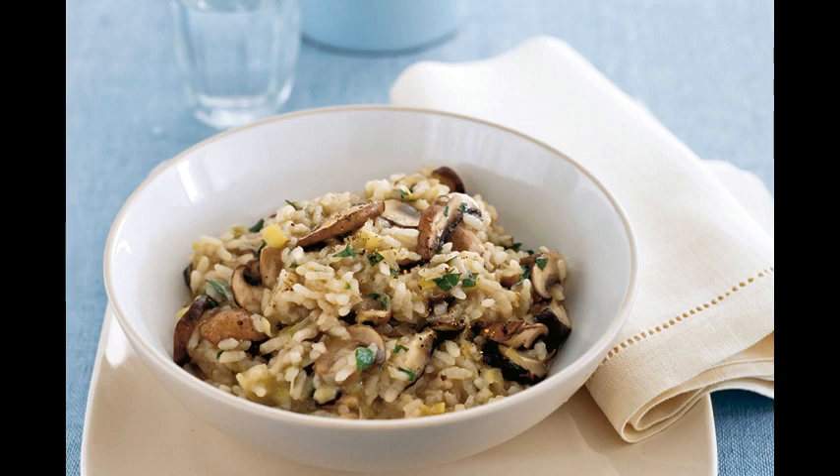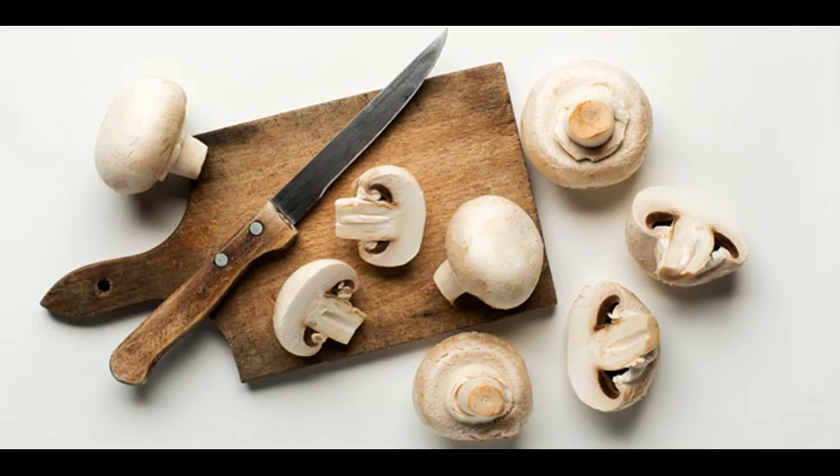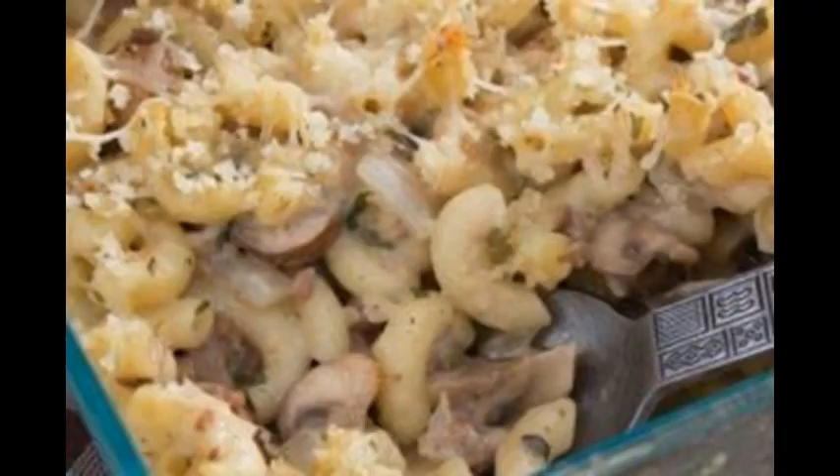Grilling and microwaving proved to be the best ways to preserve nutrients in the mushrooms. Ms Rancero said: "When mushrooms were cooked by microwave or grill, the content of polyphenol and antioxidant activity increased significantly, and there are no significant losses in nutritional value of the cooked mushrooms."